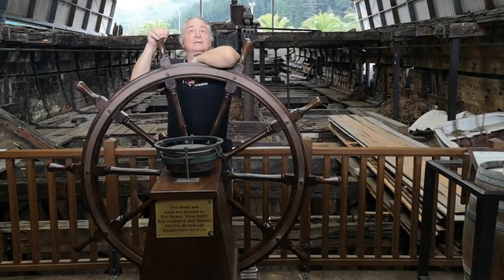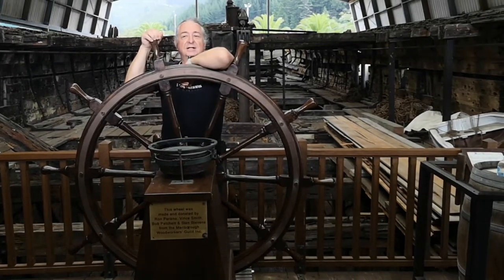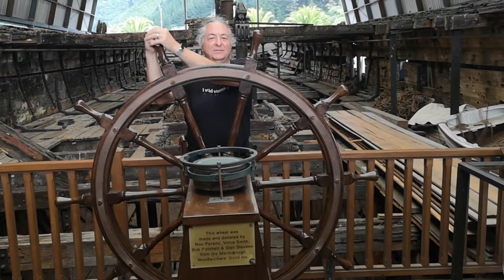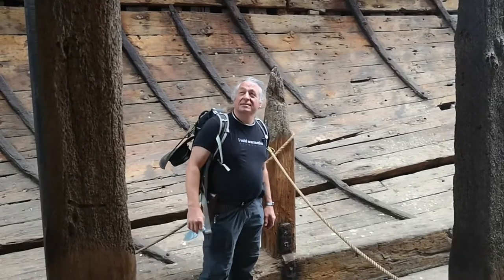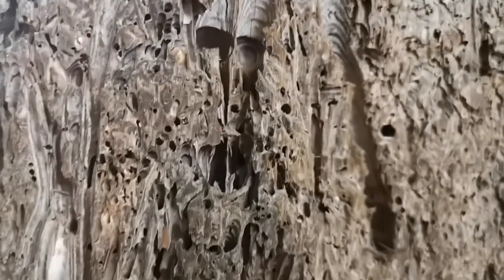We're back again. This is the Edwin Fox, which took a lot of people to New Zealand from England. Laid down in 1853 or thereabouts in India, and made from teak. And up there is the remains of the 160-foot-tall mast of the Edwin Fox, but as you can see here, the old Toledo worm has taken a bit of a toll.